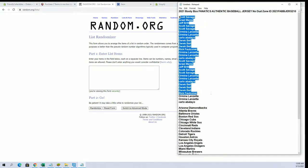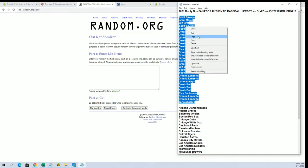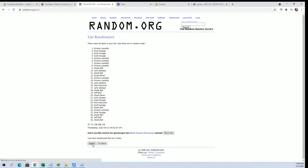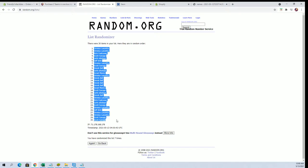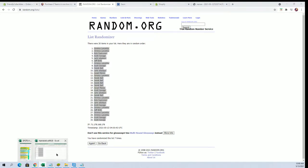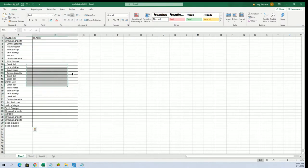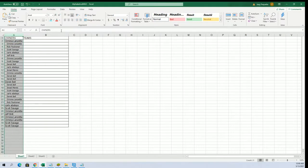Scott S to Carlo A — good luck everybody, thanks for joining. Thirty flip names and teams, seven times each. Chris L to Scott S. Alright, let's do teams next.